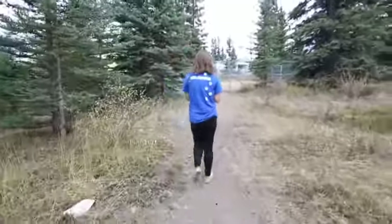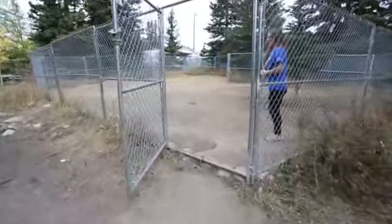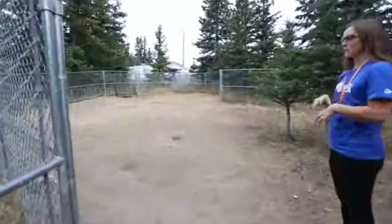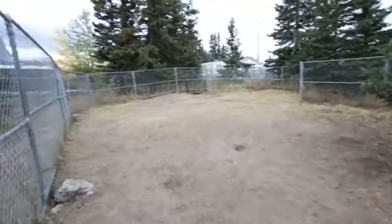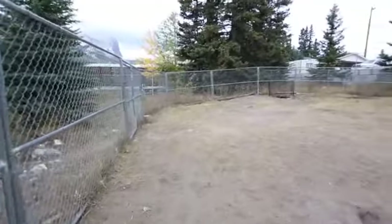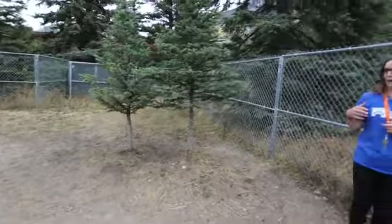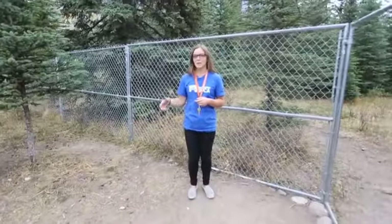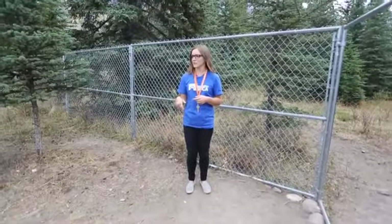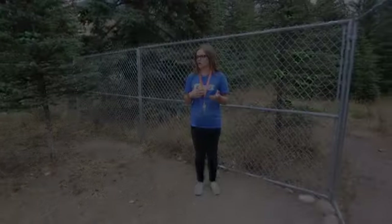We've used that enclosed pen for those dogs before. And then we have this large pen — it's a great space when we get dogs in and don't know their recall. We can leash walk them out here and give them space to run around without worrying about not being able to call them back in. We've also recently started using this for our puppy socialization class, and we'll use it for other training programs and one-on-ones with people and their dogs.